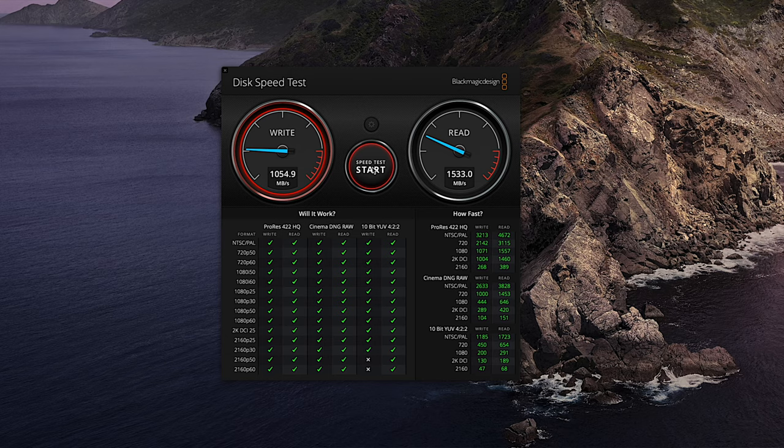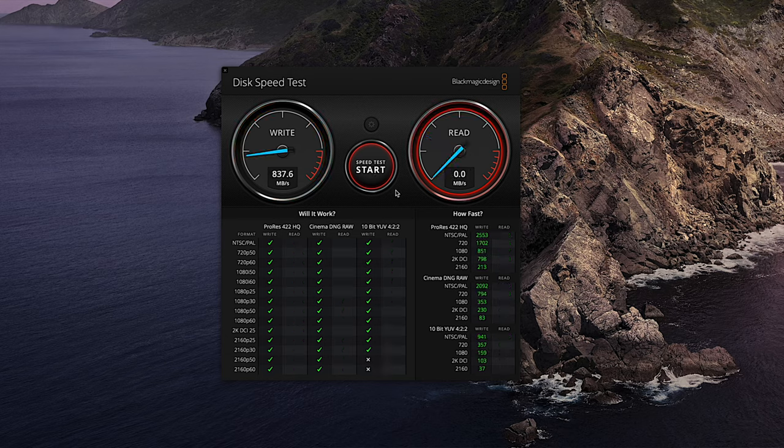But how much slower is the Angelbird 2TB CFexpress card compared to the ProGrade 325GB card? Blackmagic showed that ProGrade can deliver 1530 megabytes per second read speed, while the Angelbird tops out at 600 megabytes per second read. Good enough, right? No, not at all — we need to do a real-world test. Mythbusters' Adam Savage wouldn't stop with charting things out on a piece of paper — they'd test the thing until it blows up.